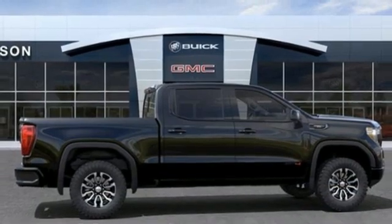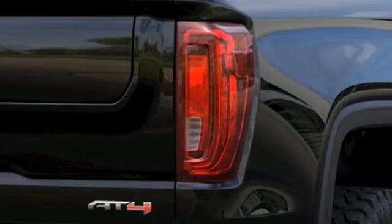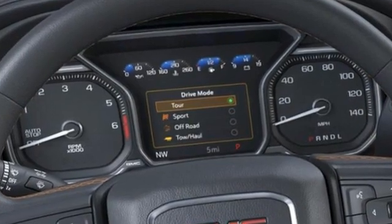Electronic shift on the fly, streaming video feed rear view mirror, and automatic transmission. Smart capabilities, strong performance — GMC.